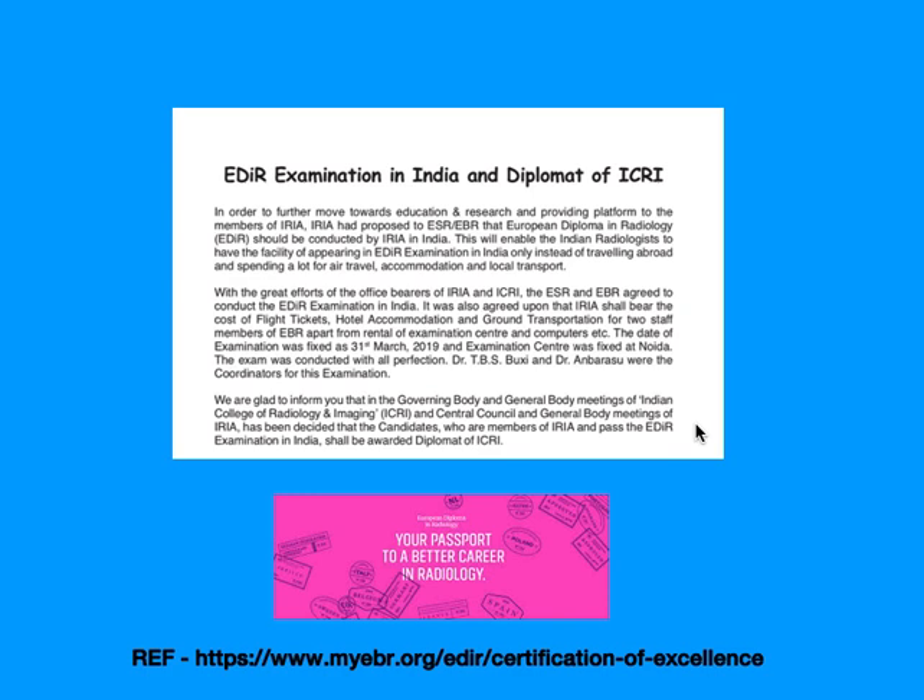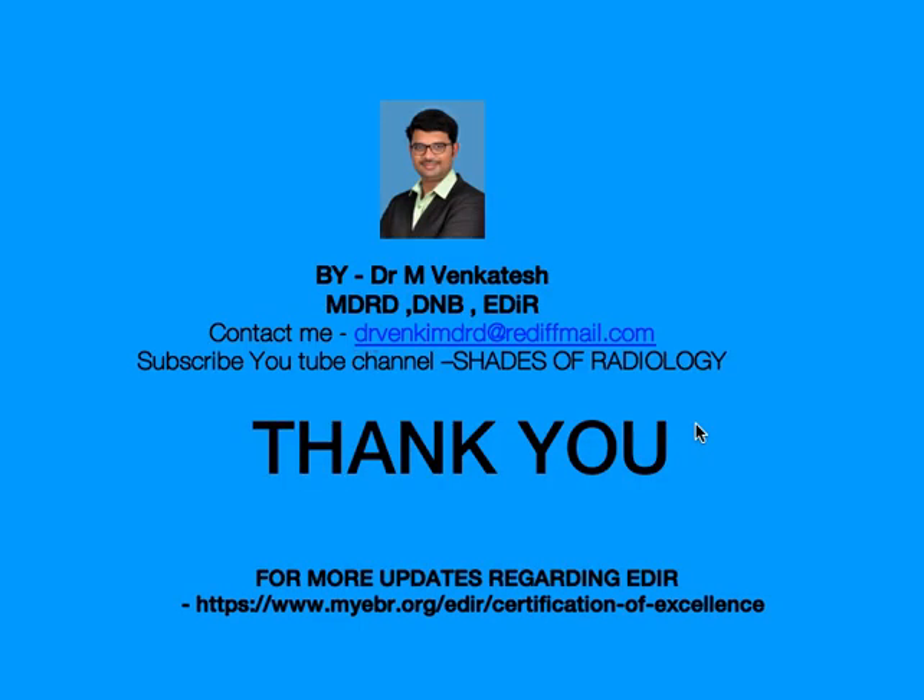Importantly, the EDR examination has been recognized in India from March 2019, and the IRA and ICRI organizations have decided to award the title of Diplomat of ICRI to whoever has passed the EDR examination in India. Thank you very much — I hope this video helps you regarding the EDR examination. You can contact me via email, and keep checking the EDR and EBR websites regularly as they may change the patterns and themes of the examination. All the best!